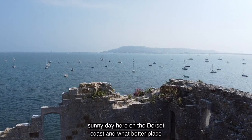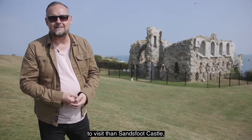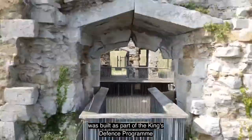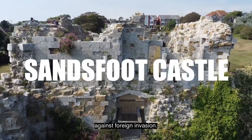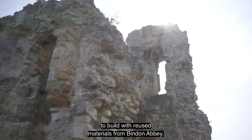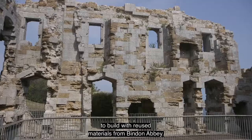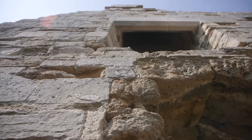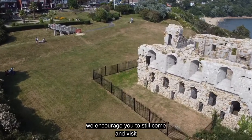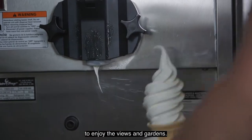It's a beautiful sunny day here on the Dorset coast, and what better place to visit than Sandsfoot Castle, which along with Portland Castle was built as part of the King's Defence Programme against foreign invasion. Completed in 1541, it cost just £3,887 to build with reused materials from Bindon Abbey. Although it is presently closed for structural reinforcement, we encourage you to still come and visit to enjoy the views and gardens.